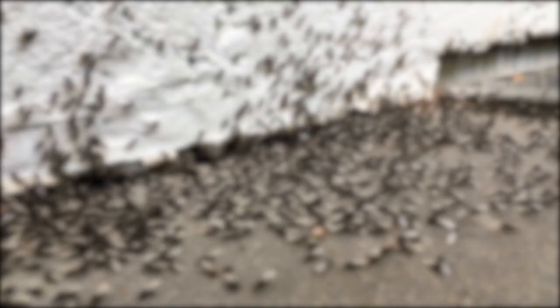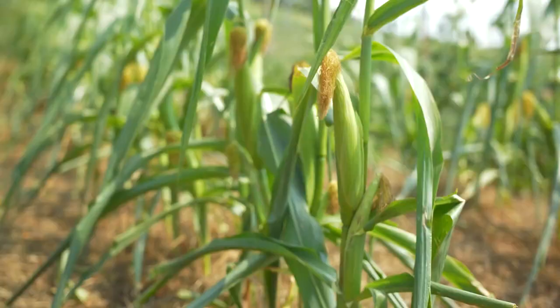How can soil temperature predict the spread of pests and crops? How were the agricultural scientists' experiments carried out? Stay tuned to find out all the important unanswered questions we need answered.